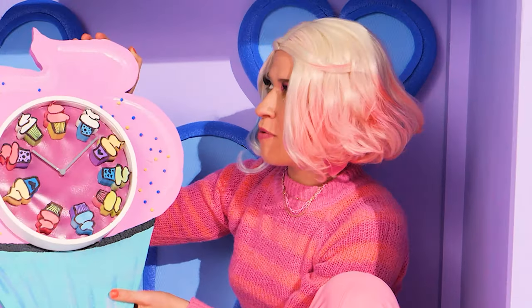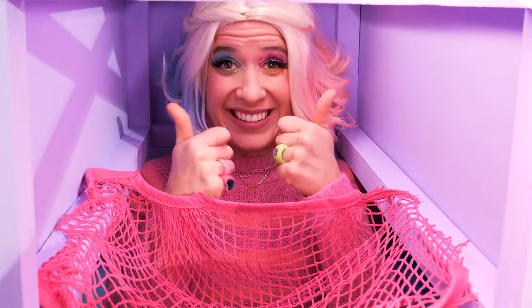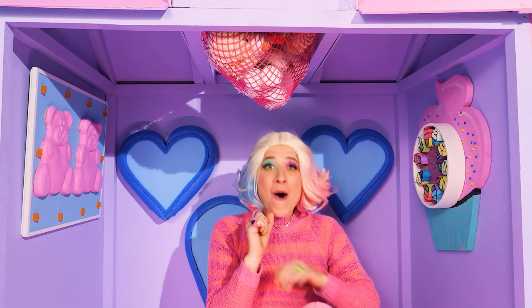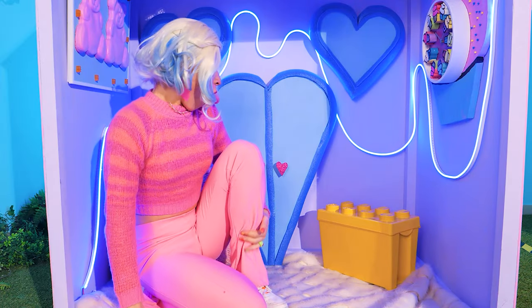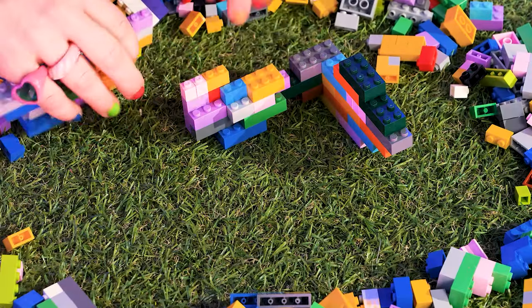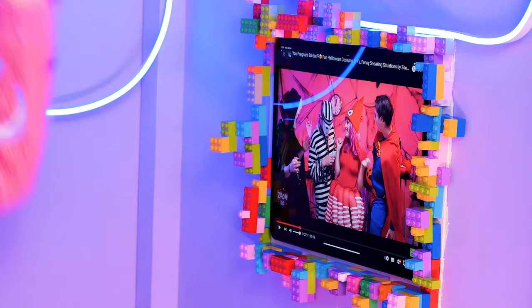My cupcake clock! I'm gonna hang it up here! And this shopping bag — place it up here! We can store plushies here! Look at my cool neon lights! Add a pillow! A box of Legos! Let's put some random colored Lego pieces together! Shape it like a frame where we can put the iPad in the middle! Colorful Lego iPad holder!